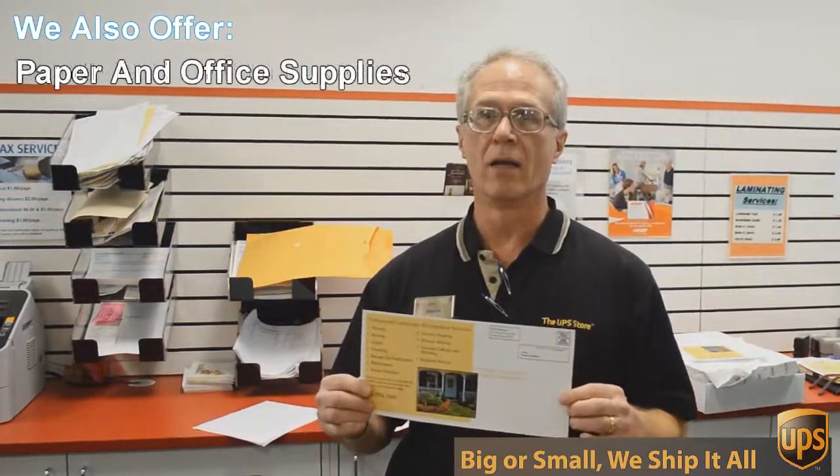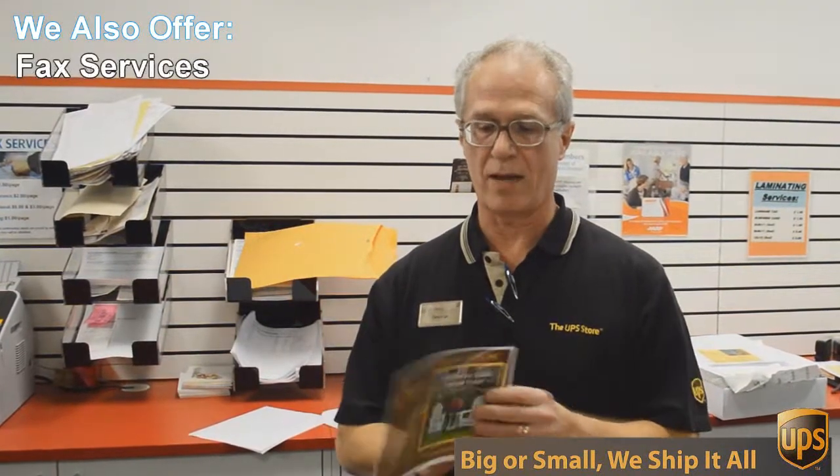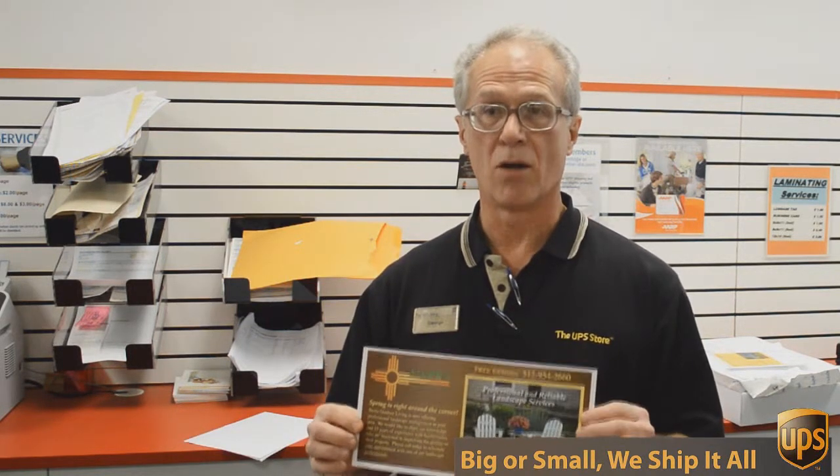This is a double-sided 6 by 12 inch flyer, full color, and we're going to send out 717 of these to Austin addresses — printed, double-sided, color — all for $0.49 each. Can't beat that.